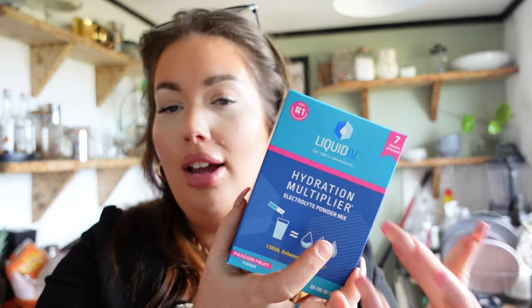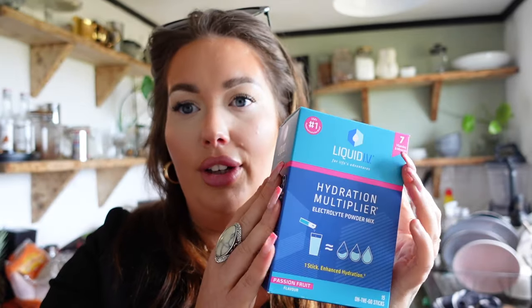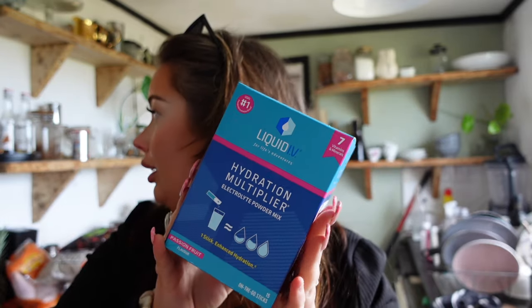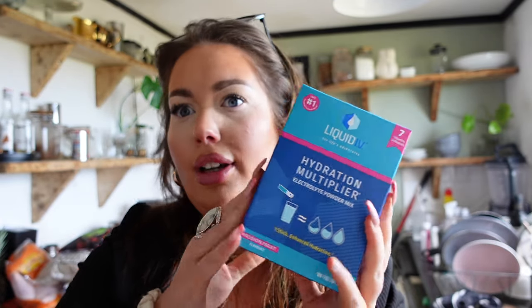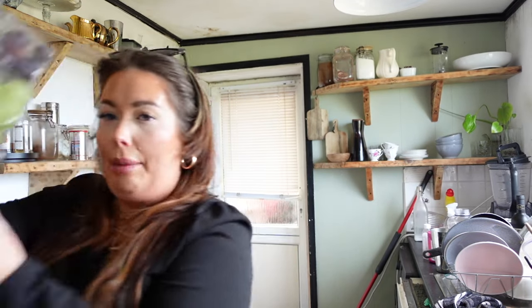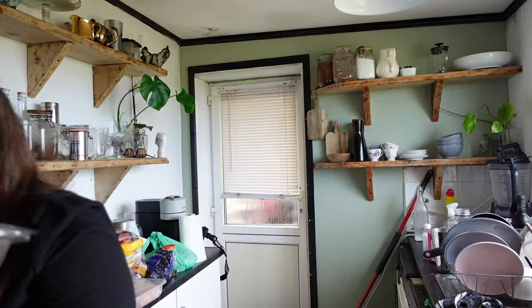Some apples. Some Liquid IV — me and Ross discovered this. I've been seeing it on a lot of the girls I follow and I found it in Sainsbury's. We've been taking it for about a week and we're finding it's really helping to keep us hydrated. A big thing of grapes.